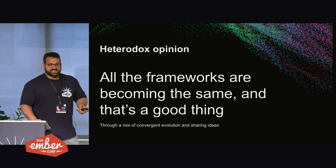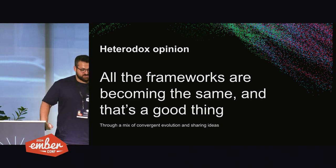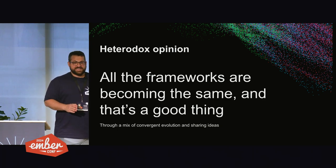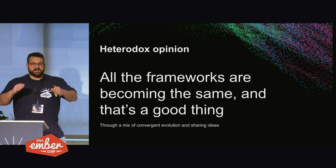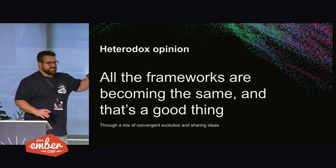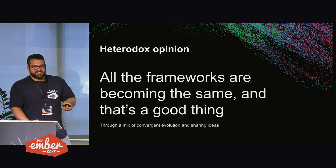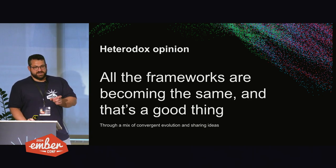There's a mix of convergent evolution, like the crabs, and sharing ideas directly — both are happening. Convergent evolution was demonstrably part of this because over the past 10 years, as different frameworks updated their reactivity model, they got different parts of the answer right at different times. It's not like Solid came up with signals and then everyone figured out how to copy them. Ember was coming up with this stuff at the same time, just with different algorithms. And some things Ember got right earlier — like computed signals being garbage collectible.